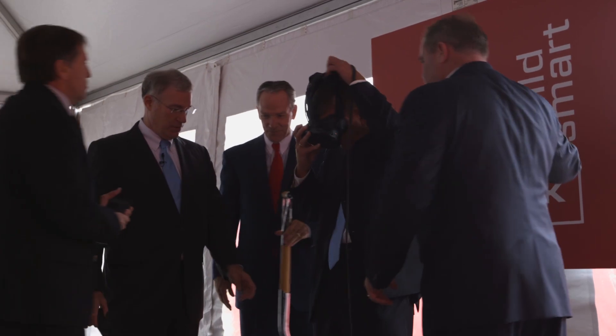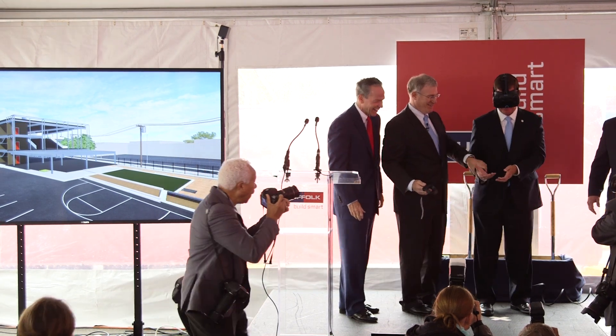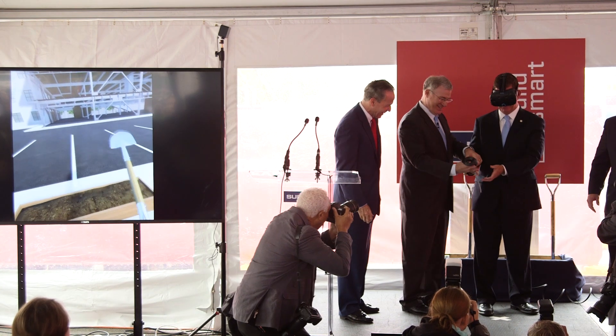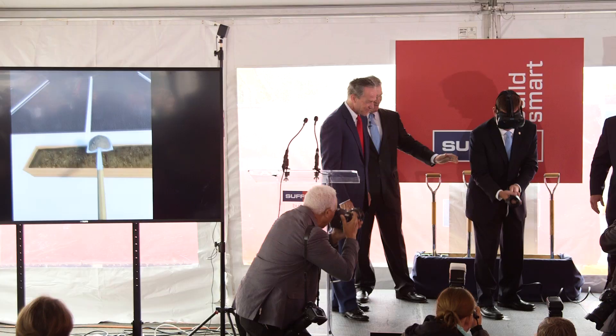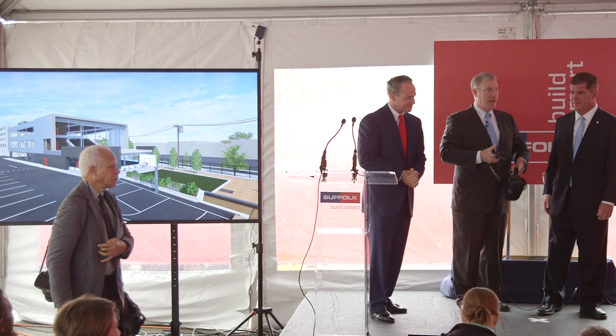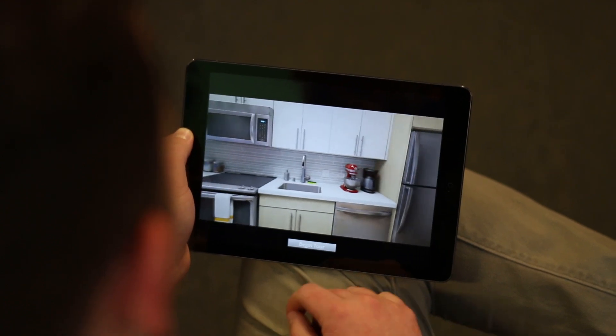It was a lot of fun seeing the mayor of the city and the CEO of Suffolk trying on the gear and really enjoying themselves, truly finding themselves fully immersed in that virtual groundbreaking environment. For us, using virtual reality as part of the groundbreaking experience is an opportunity to build excitement and to represent what this type of technology can do and how it can be used at all different points during the construction process.